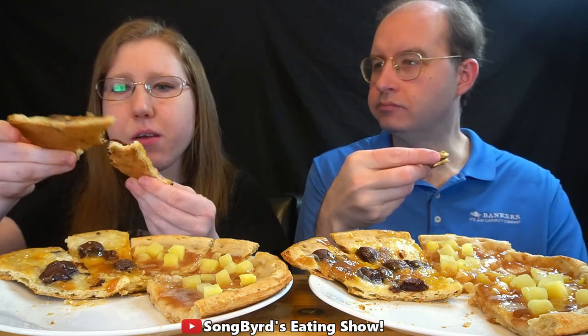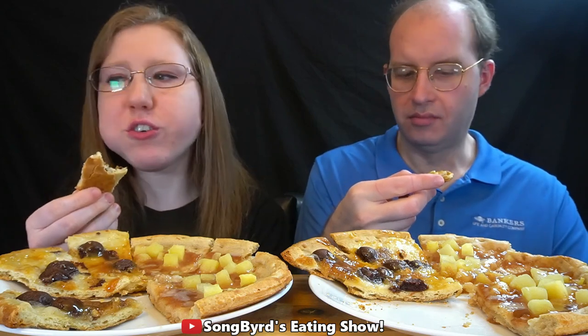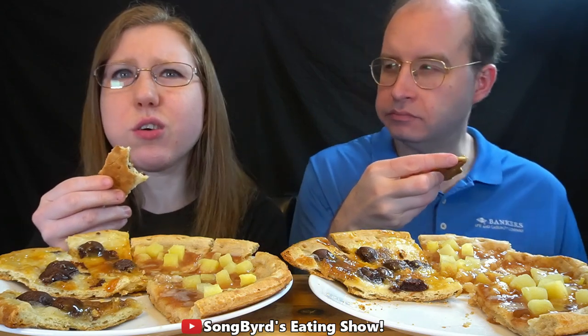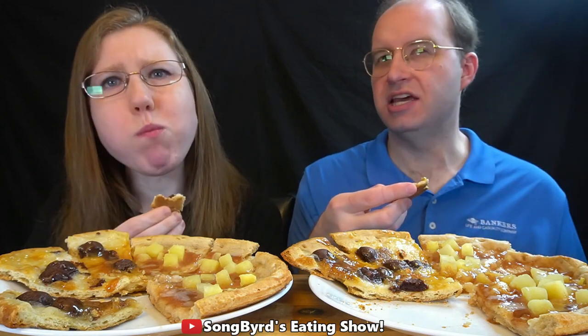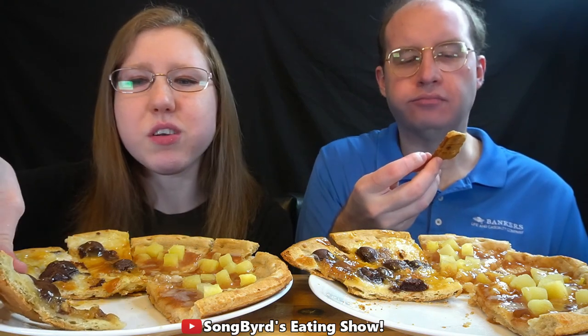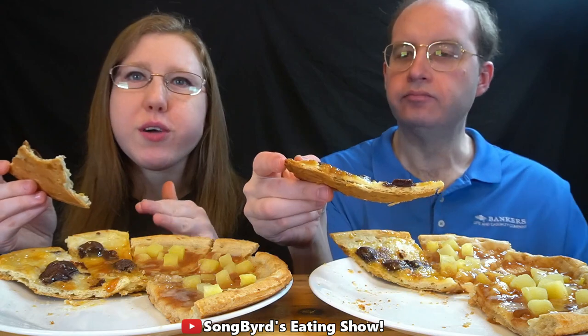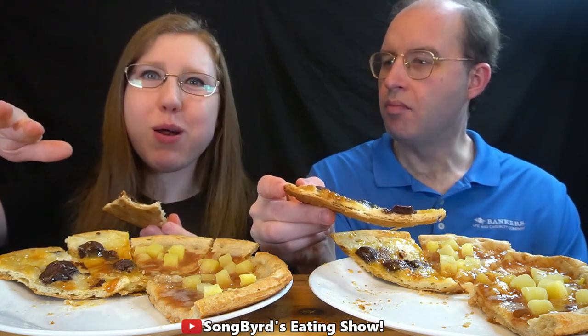The crust is kind of thin — it's not flaky per se. The cookie and brownie bites taste really good; the brownie bites are chocolatey. There's a little bit of cream cheese, and the caramel sauce is on point. The cookie dough bits though — maybe it's just the slice I'm having. I had to rearrange the pizza a little bit because the cookie dough bites and brownie bites weren't evenly distributed, to make sure we got a fair comparison.